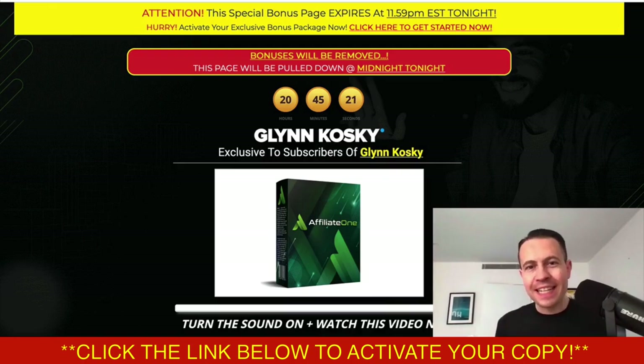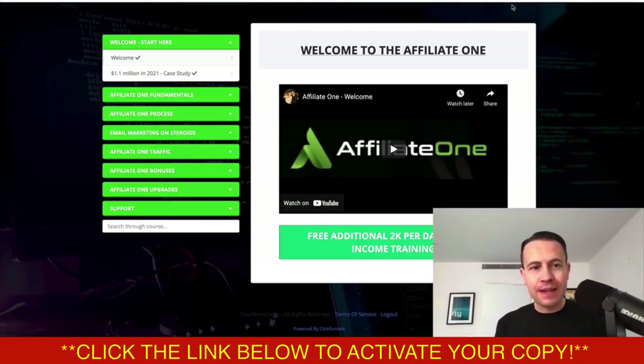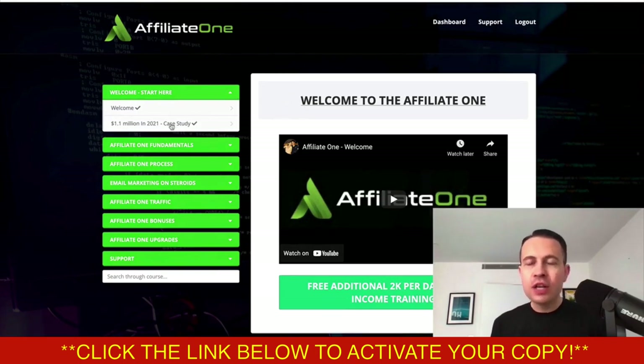What is going on guys? It is Glyn here. I am super excited. Today at 9am EST, a brand new product is launched to the marketplace called Affiliate One. This one's going to help you become a super affiliate in 2022. The vendor behind this product has made over $1.1 million in 2021 using this exact same system and formula that he's going to detail inside this product. I've gone through this product in detail and I've been blown away with the content, strategy, and methods that this guy is actually teaching.